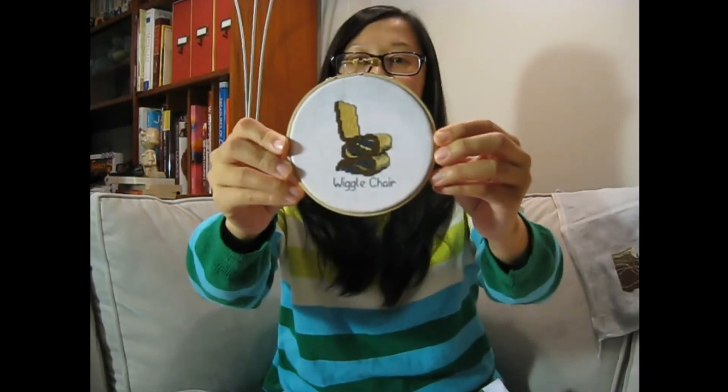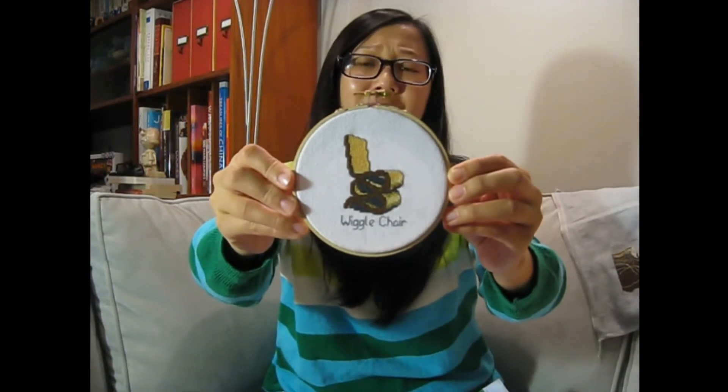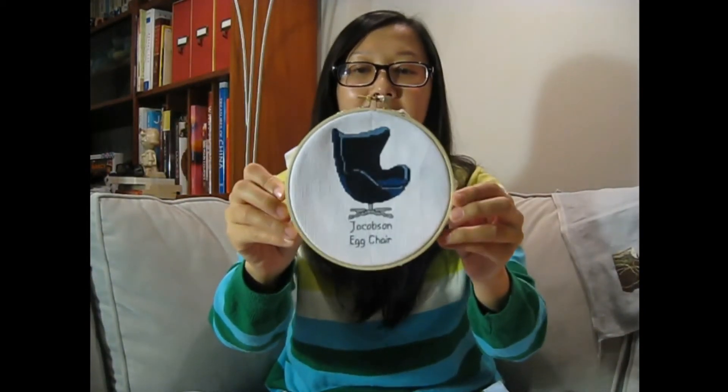I wanted to finish them in little hoops so I can hang them up in a group. This is Frank Gehry's Wiggle Chair — if you're not familiar with it, I'd suggest looking it up. It's made entirely out of corrugated cardboard; I've seen it in person and it looks amazing. My boyfriend Andrew finished these for me — he trimmed and glued the backs down and they look really neat, way better than I could do myself.